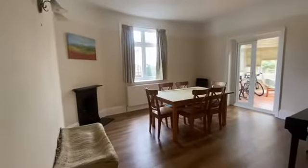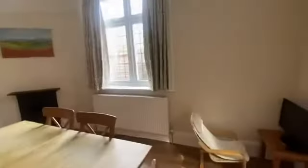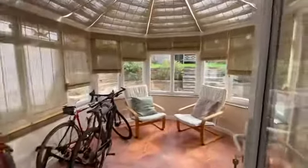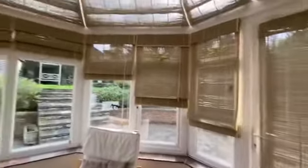As we swing around, going through to the rear reception room which is currently being used as a dining room, with the fireplace in the corner. There's a double glazed window down to the side and a double-panelled radiator, leading directly into a lovely conservatory. The door leads down to the side with loads of blinds up here, overlooking the rear garden.